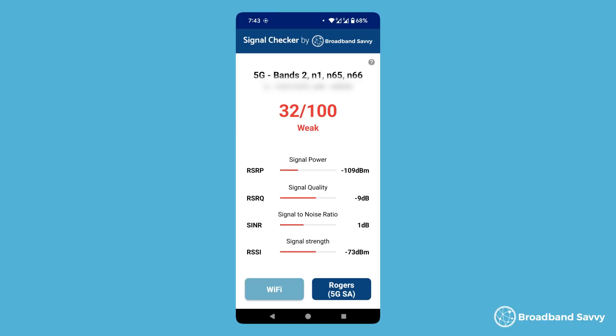You'll also notice the app will show band information. You don't have to worry about this too much if you're not technically minded, but this can give you an idea of why you're receiving the speeds you're receiving. For example, if you have a 5G router and you're only getting band 1, you probably won't be getting very fast download speeds compared to using some other 5G bands, so it's worth searching around the house using the app to see if you can pick up different bands in another area.